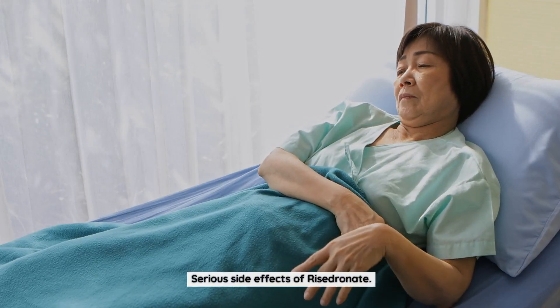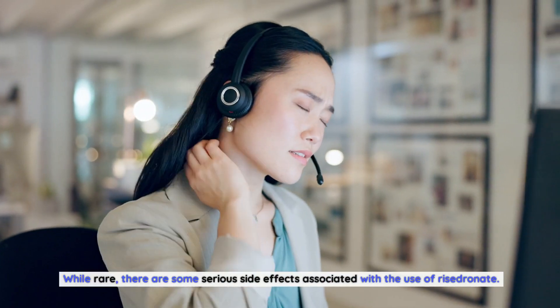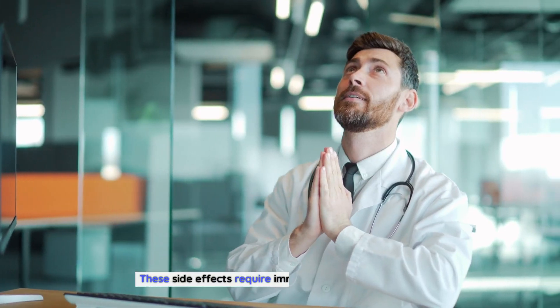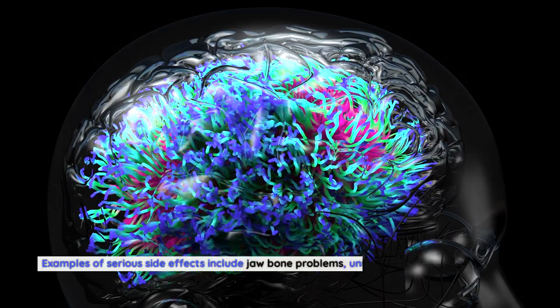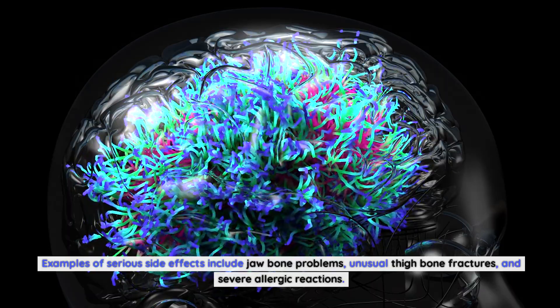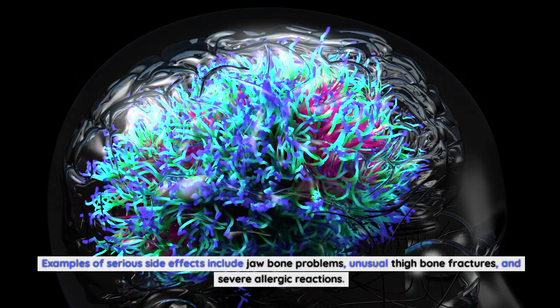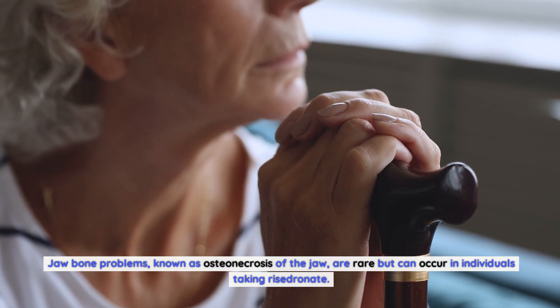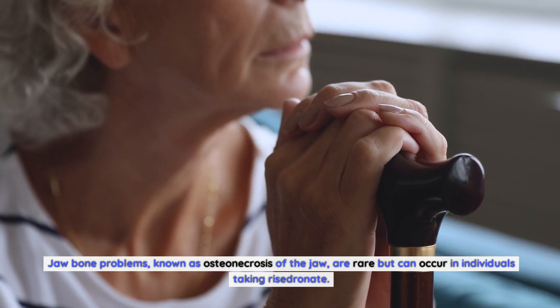While rare, there are some serious side effects associated with the use of Risedronate that require immediate medical attention. Examples include jawbone problems, unusual thighbone fractures, and severe allergic reactions. Jawbone problems, known as osteonecrosis of the jaw, are rare but can occur in individuals taking Risedronate.